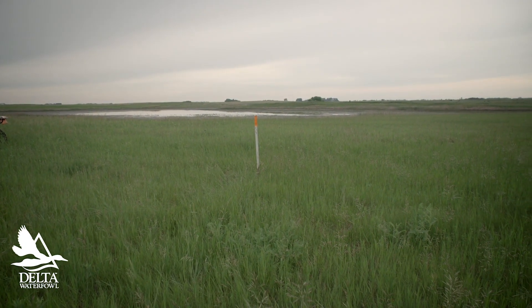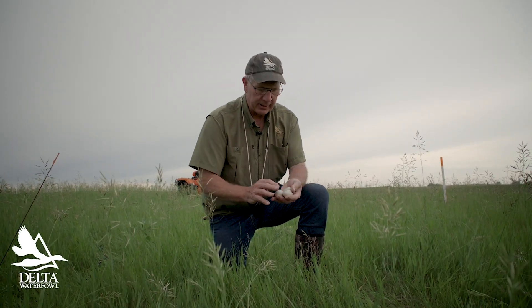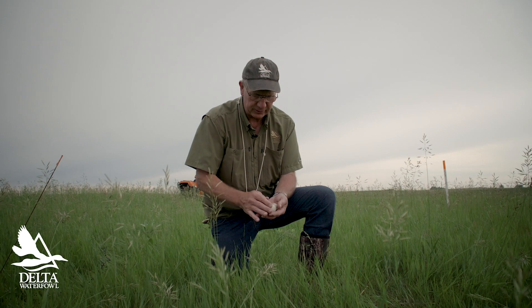Gadwall and mallards are a lot alike. You would never find a mallard nest in this very sparse cover. They much prefer really dense cover that's this high or this high — the thicker the better for mallards and gadwall.